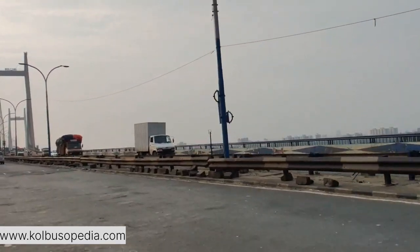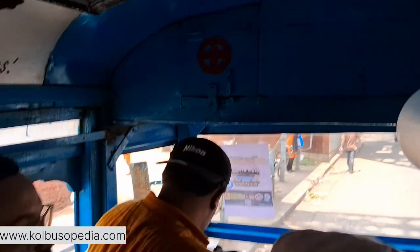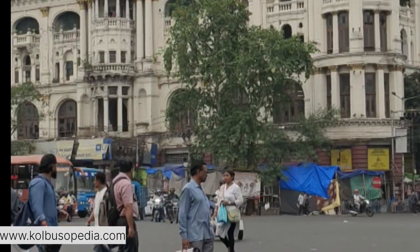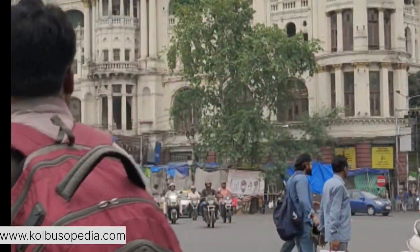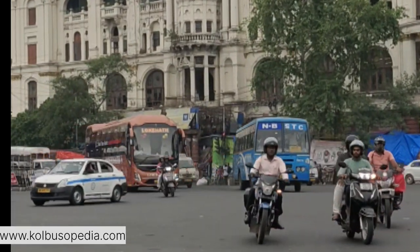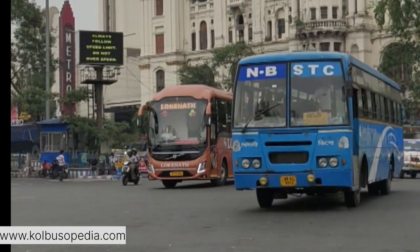In conclusion, Howrah Bridge and Hooghly Bridge, despite their differences in design and construction era, are equally vital to Kolkata's identity and development. They stand as enduring symbols of the city's rich history and its ability to blend tradition with modernity, making Kolkata a unique and dynamic metropolis. Thank you so much.